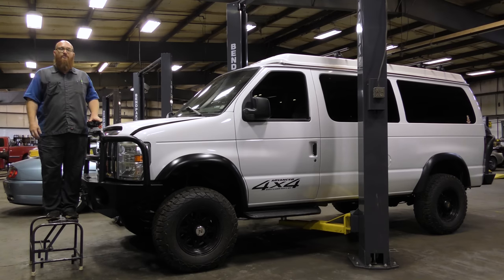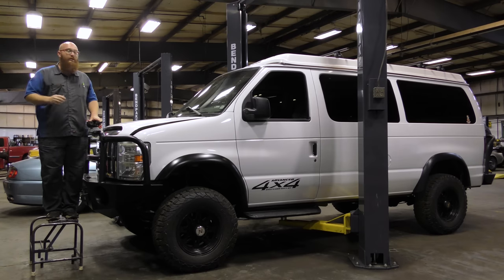An adventure van here at the shop. You guys are going to really love this really huge van. Let's get started.